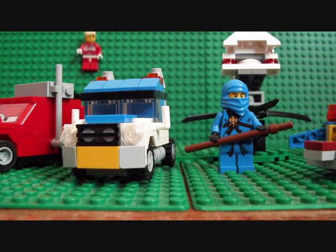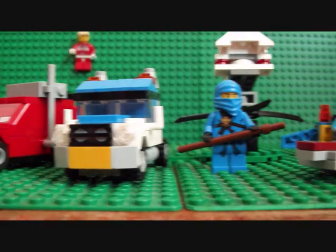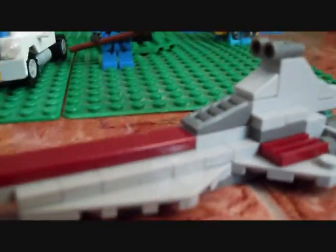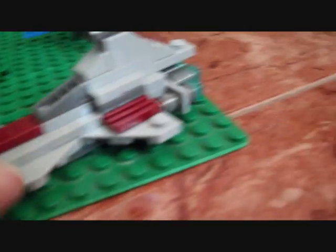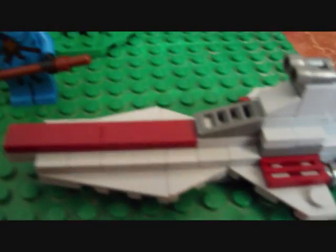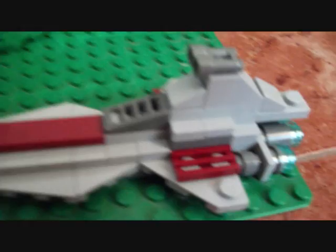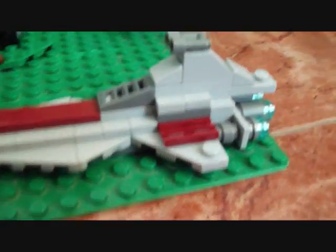I'll start from the one I got on Saturday and work my way through to today's. On Saturday I got the Mini Republic Attack Cruiser — it's quite cool. As you can see, it's kind of small — there's a figure next to it so you can get an idea of how big it is. Here's the back of it — it's a neat set.